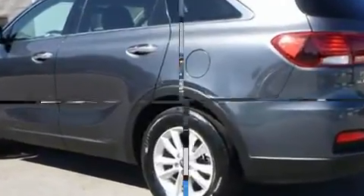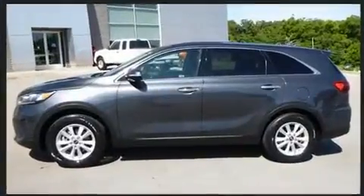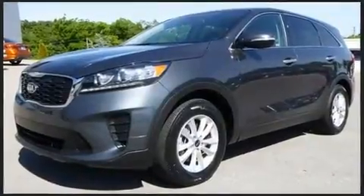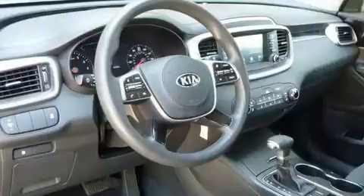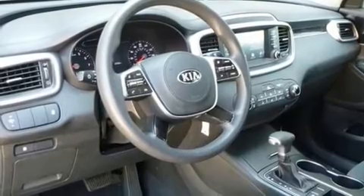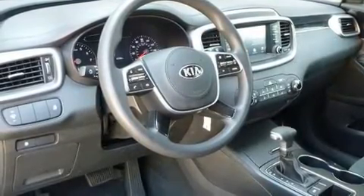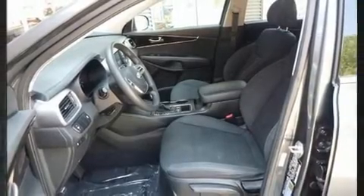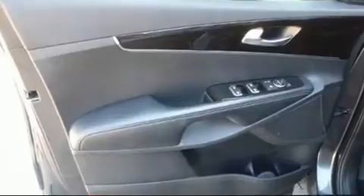Kia ensures the safety and security of its passengers with equipment such as front and side impact airbags, traction control, brake assist, ignition disabling, and four-wheel disc brakes with ABS. Electronic stability control stands out as a technologically savvy innovation, keeping you better connected to the road.